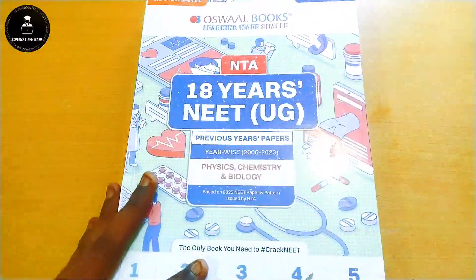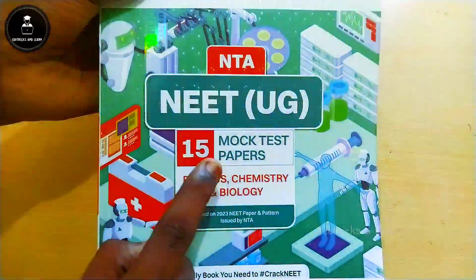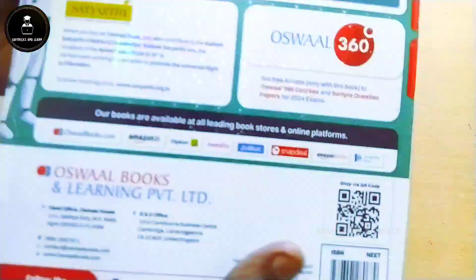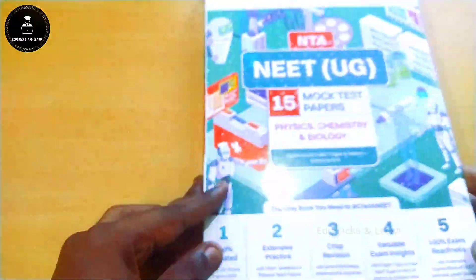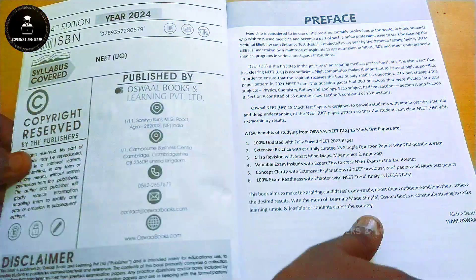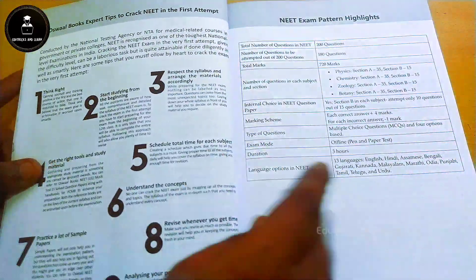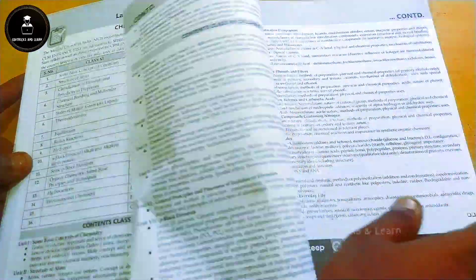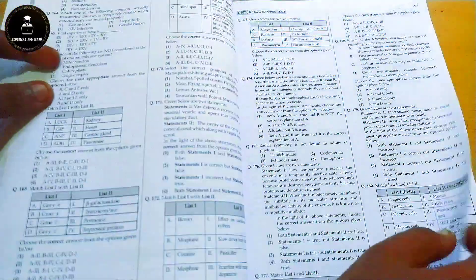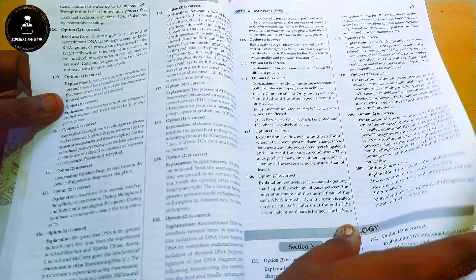That's all about the 18 Years Solved Papers. Now let's see the Oswald Books 15 Mock Test Papers for NEET 2024. In this book also, the initial few pages contain the same basics as the solved paper book — the complete syllabus for the academic year, basics for NEET aspirants, and tips to crack NEET.